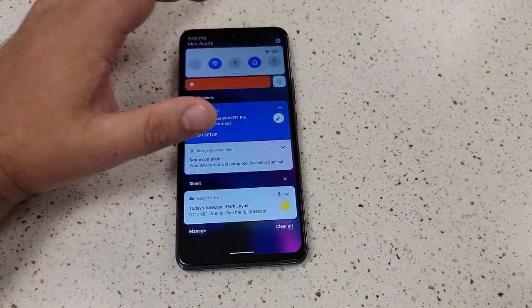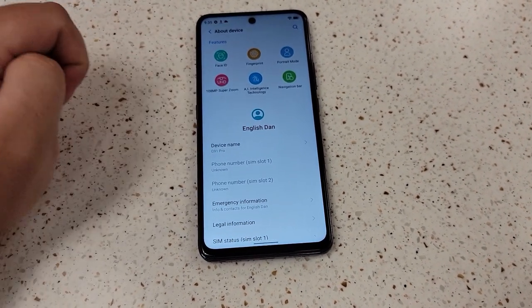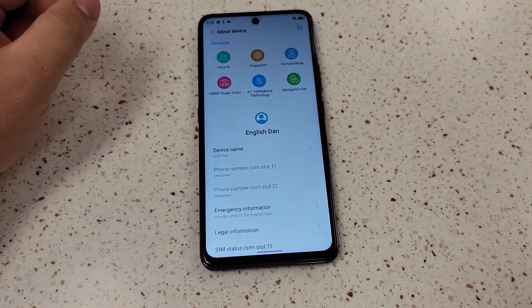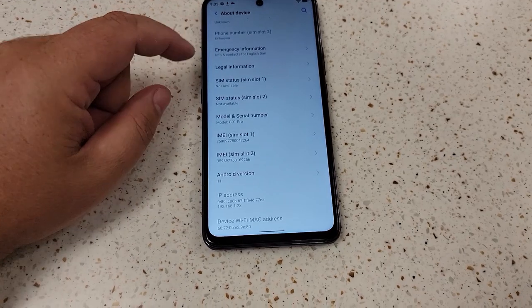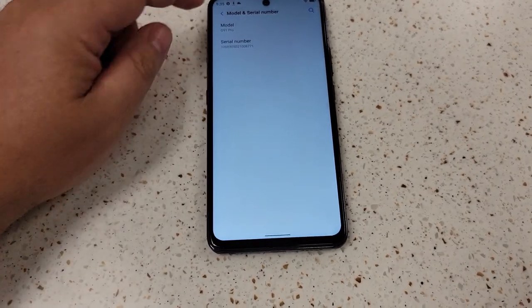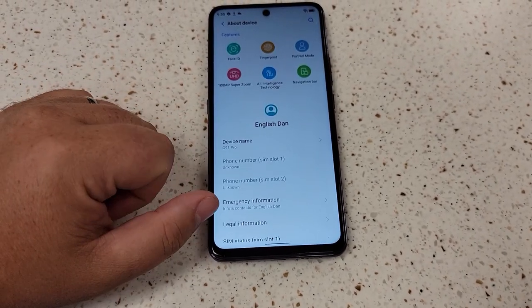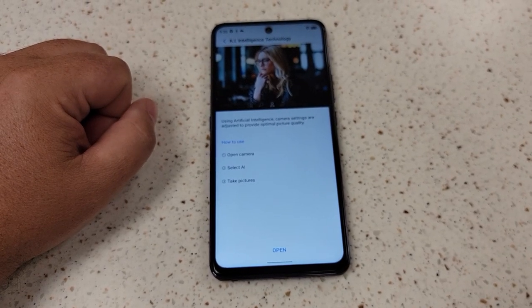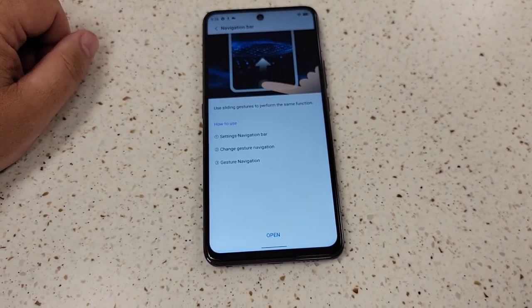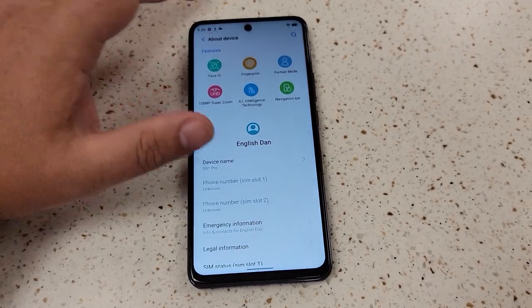On the front is this massive 6.7-inch display — plenty bright, works great outdoors and indoors. It's an LCD panel, not OLED, but you can't expect that at this price. It's a 60Hz panel, not high refresh rate, but it's a really nice LCD with a hole-punch selfie camera. Even at reduced brightness it's still super bright — a really impressive display.